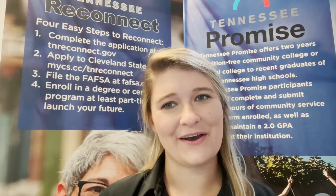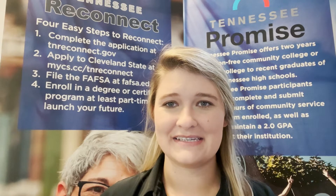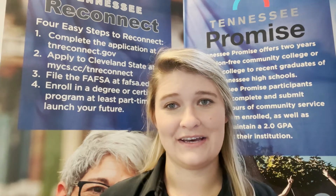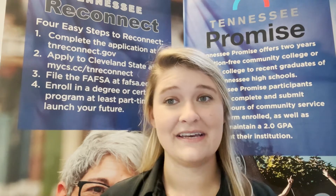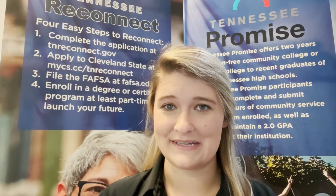Hey everyone, my name is Holly Melton and I am the Assistant Director of Recruitment at Cleveland State Community College. I wanted to jump on this video today to tell you a little bit about Cleveland State, our free online application, and also about our enrollment process.